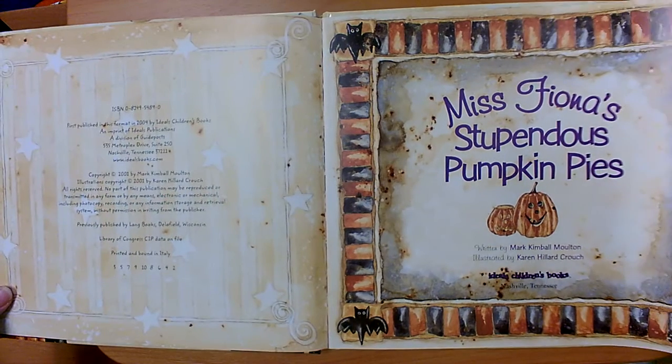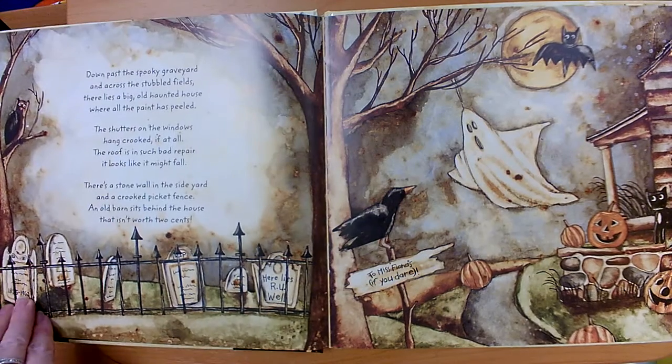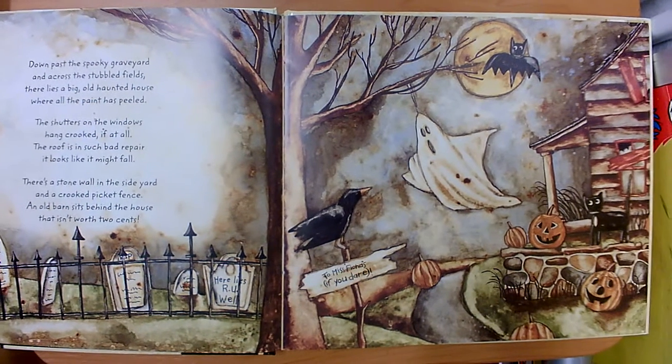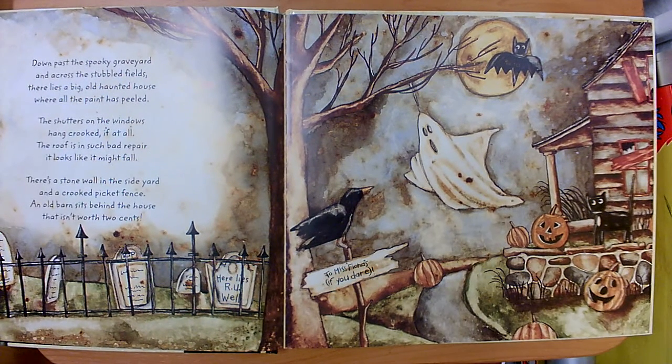Miss Fiona's Stupendous Pumpkin Pies. Down past the spooky graveyard and across the stubbled fields there lies a big old haunted house where all the paint has peeled. The shutters on the windows hang crooked if at all. The roof is in such bad repair it looks like it might fall. There's a stone wall in the side yard and a crooked picket fence. An old barn sits behind the house that isn't worth two cents.